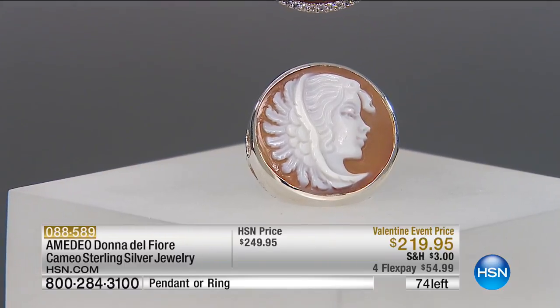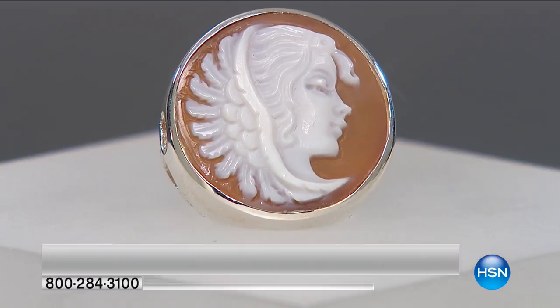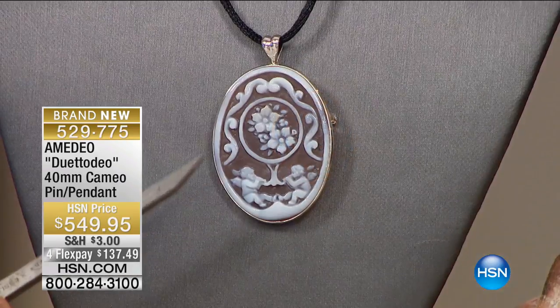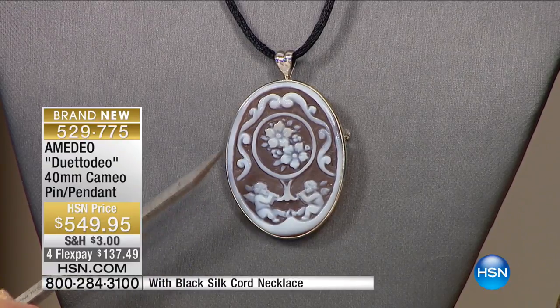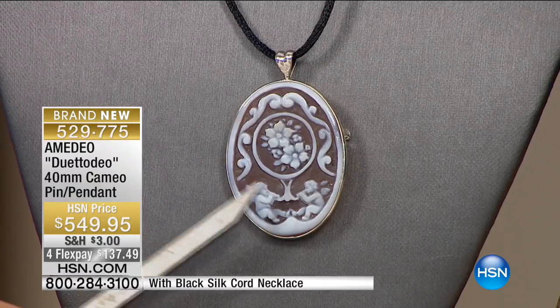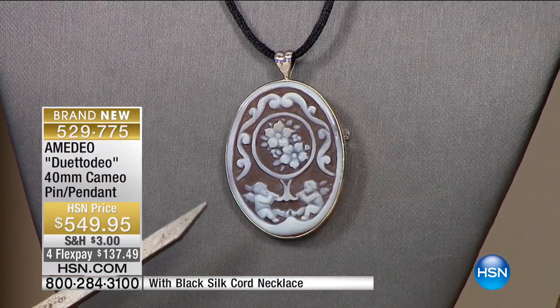We have some spectacular pieces that are extremely limited. This is the Duetto — duetto means duet. There are two beautiful angels, two flowers — the Duetto. Can you imagine those frescoes in the Roman palazzos in Venice, those frescoes in antique buildings? That's exactly it. But there are only 18 remaining, and that is it.